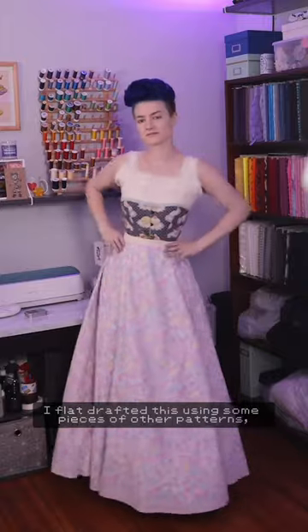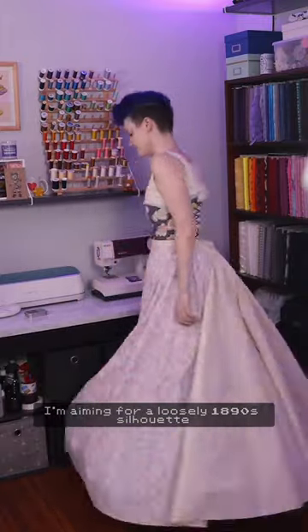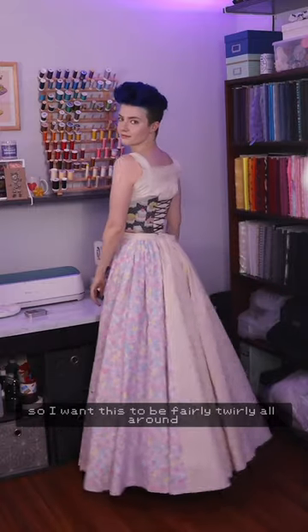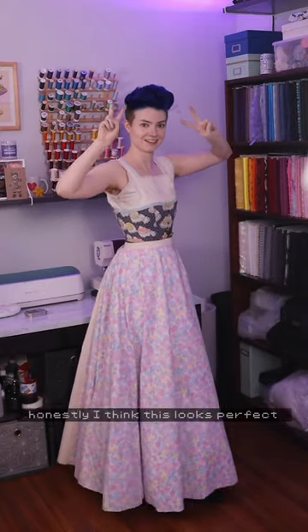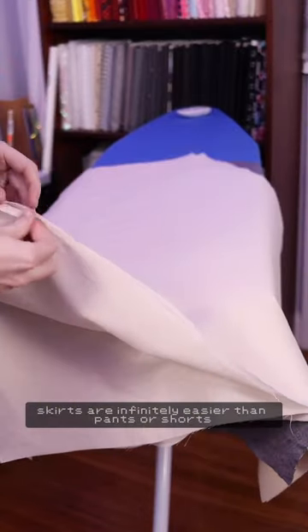I flat drafted this using some pieces of other patterns, some math, some vibes. I'm aiming for a loosely 1890s silhouette, so I want this to be fairly twirly all around and especially full towards the back. Honestly I think this looks perfect and I'm kind of astonished at how easy it was to draft. Skirts are infinitely easier than pants or shorts, and you can quote me on that hot take.